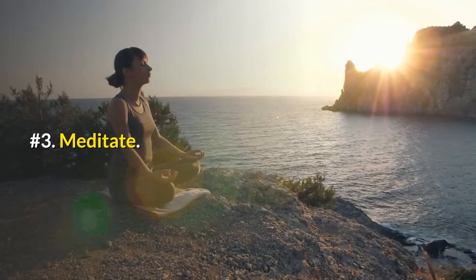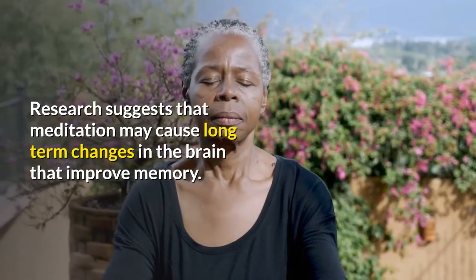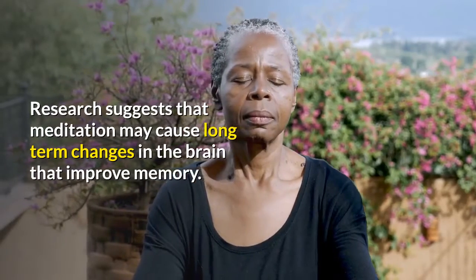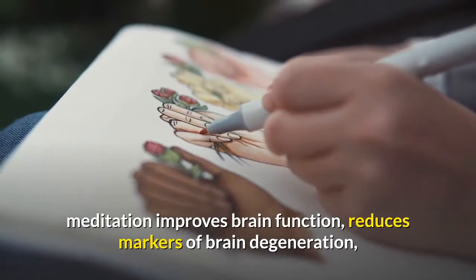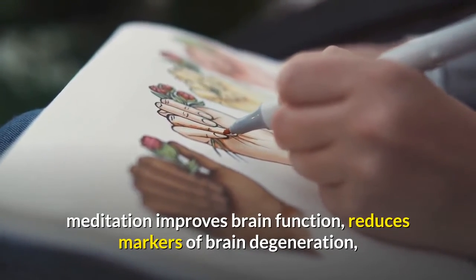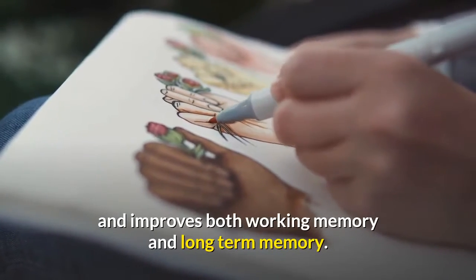Number 3: Meditate. Research suggests that meditation may cause long-term changes in the brain that improve memory. Mindfulness meditation may help improve memory. Meditation improves brain function, reduces markers of brain degeneration, and improves both working memory and long-term memory.